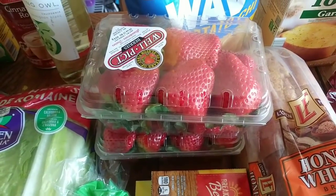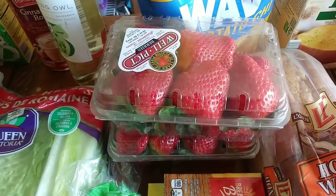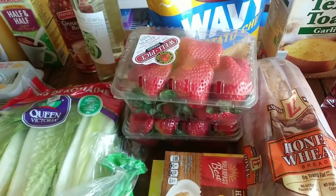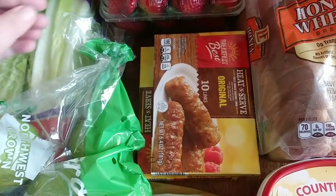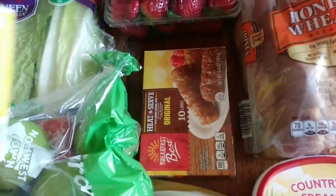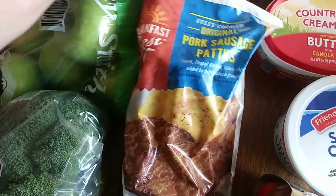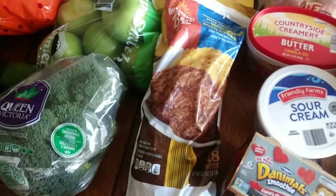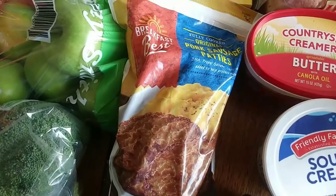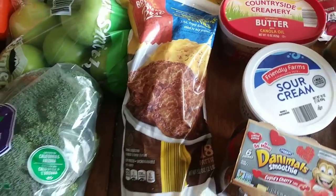And then lastly for our produce, strawberries. I went to Walmart last week and they were over $3 for strawberries. These were $1.19 and there was a limit of two, so I picked up two — and we love strawberries. Then for some breakfast options, my daughter wanted some sausage links where you just warm them up in the morning. I got two packages, they're 95 cents each. And then my husband wanted these sausage patties. They come with 18 and they're really good — they remind me of the ones from McDonald's sausage biscuit. Highly recommend those.